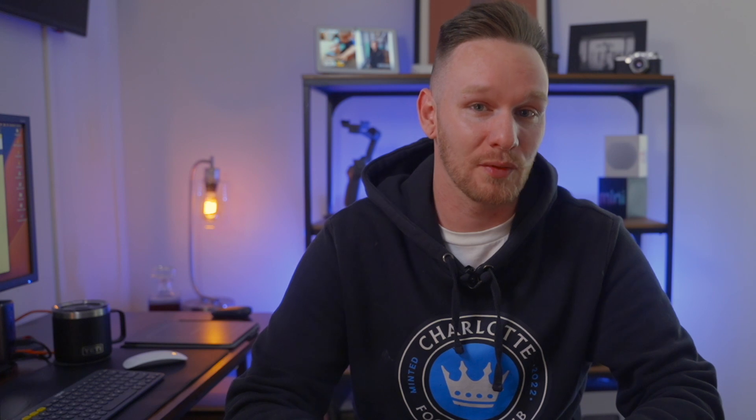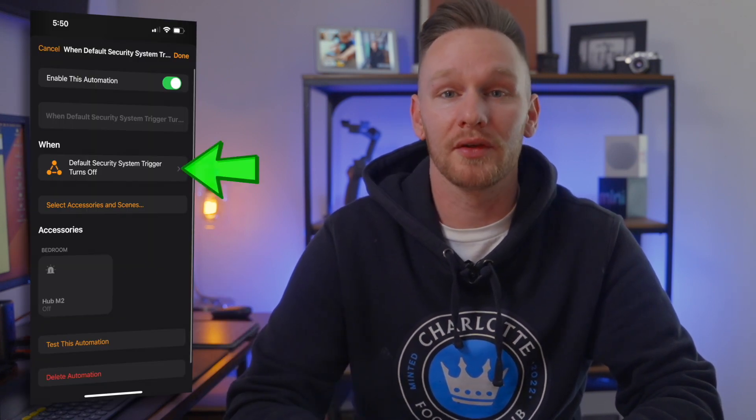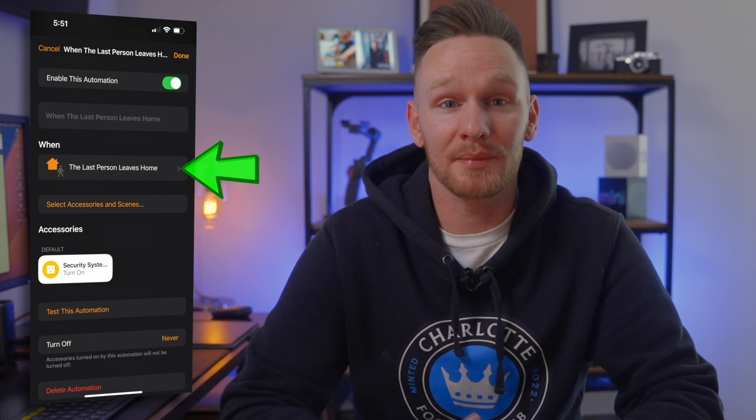An easy way to set up an automation so it just arms without you having to remember is by using a smart plug. Grab a spare smart plug and set that plug up as your security system trigger using an automation that says: when this plug turns on, arm the security for away; when this plug turns off, disarm the security system. Then, when everyone has left the home, create an automation that says when the last person leaves, turn the plug on. And when the first person arrives home, turn the plug off.